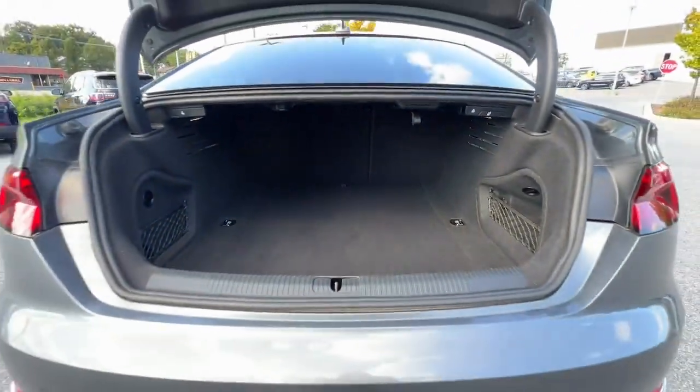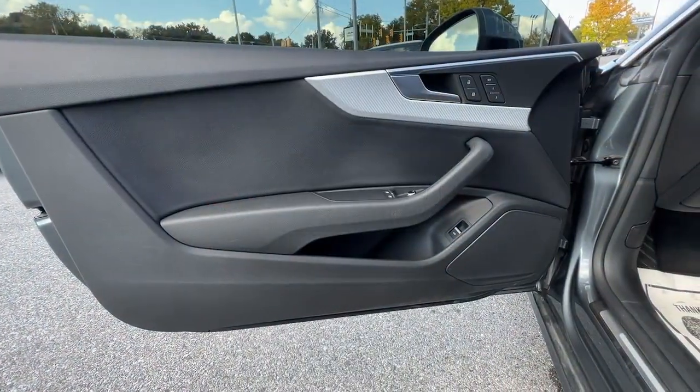Safe and comfortable can also be exhilarating. See how in the A5 Sportback.